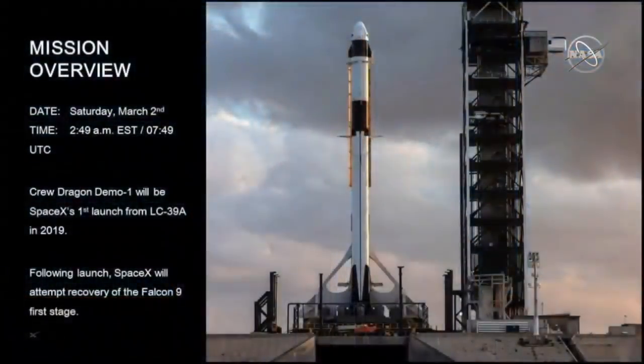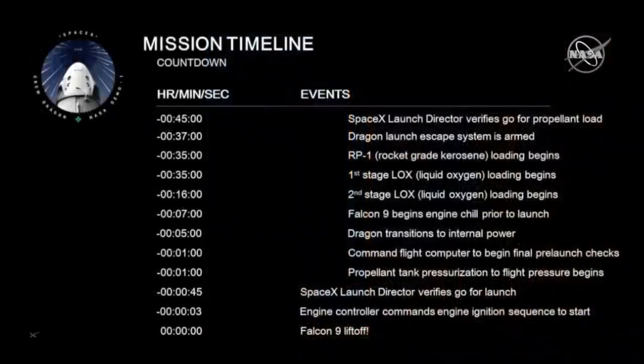The Dragon will be deployed in about 11 minutes. I have a slide on the timeline. The launch time was 2:49. This is our first launch from LC-39A, and we do attempt to recover the first stage on the drone ship. This is the timeline of the launch itself.